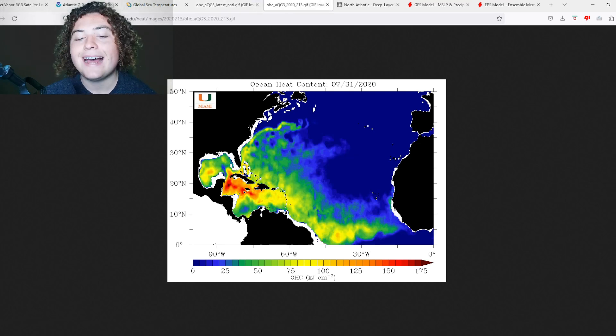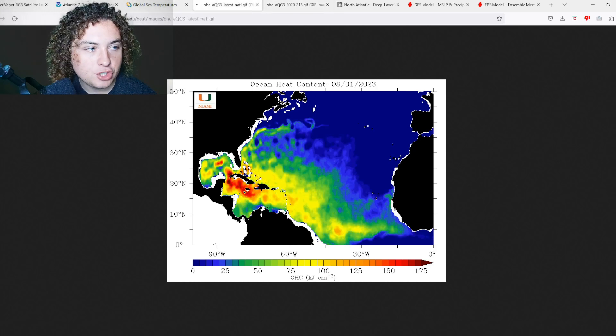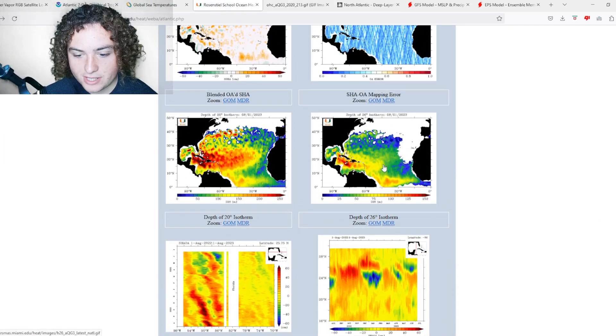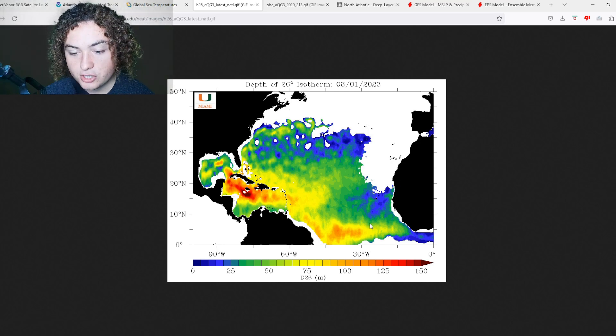Comparing back to 2020, the OHC is not nearly as expansive as what we're seeing now — and that's a huge issue. Looking at water depth at 26-plus degrees Celsius, in the Caribbean we're seeing values of well over 100 meters of 80°F water deep. That is going to be a lot of fuel for tropical systems and hurricanes.